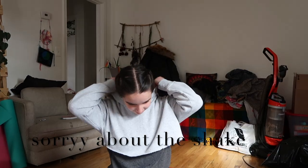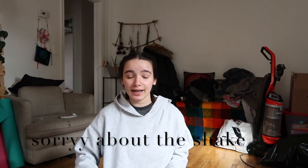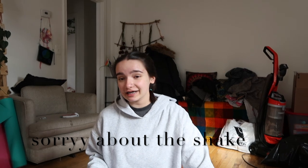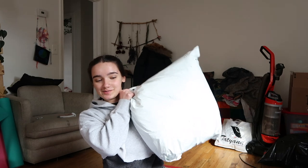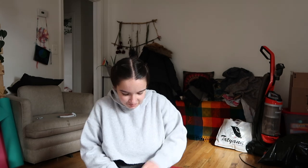Hi guys, welcome back to my YouTube channel. I'm doing a very rushed video today because I just got a package and my sister really wants to know what's in it, and I'm leaving for work in a couple minutes. This is how big my package is — I spent a lot of money. It was probably in the thumbnail. Let's open it, shall we?